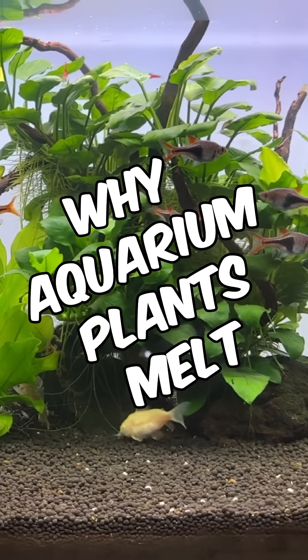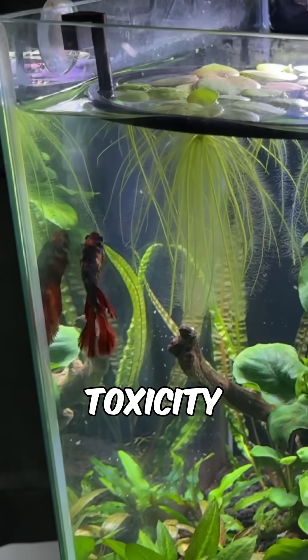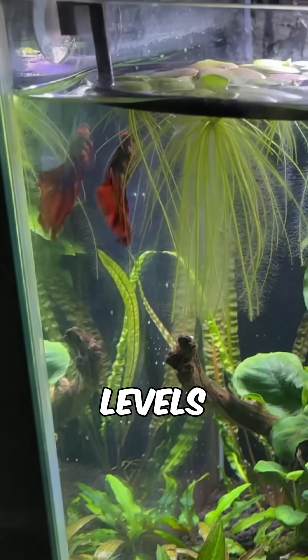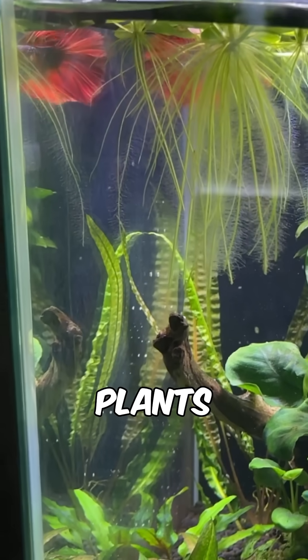Here's why aquarium plants melt and decay, but thankfully they tend to be preventable. First up is ammonia toxicity, because high ammonia levels, especially in new tanks that are still cycling, can cause delicate plants to melt.